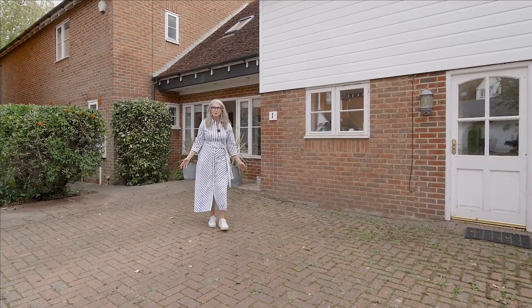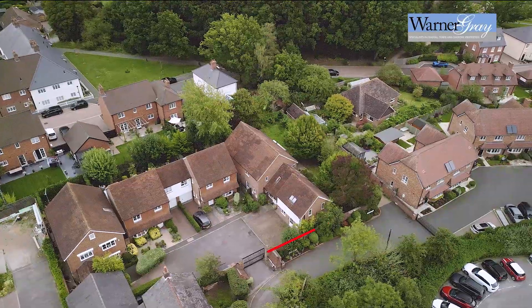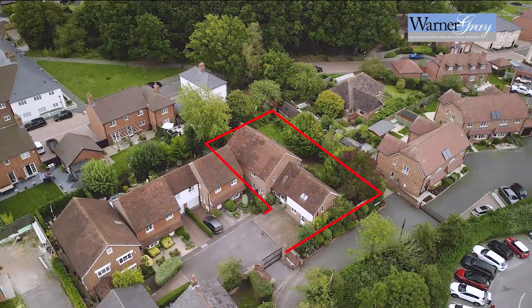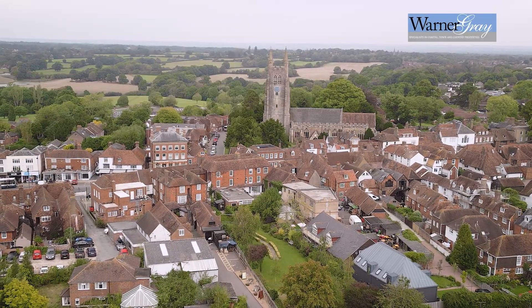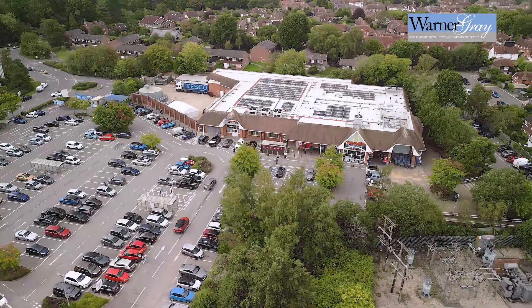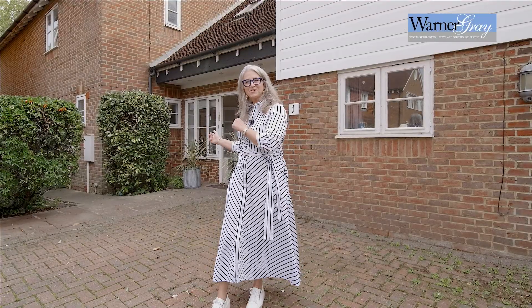Hello, welcome to Jubilee Court and this lovely four-bedroom property with a two-bedroom annex, right very centrally located in the town of Tenterden with its pubs, restaurants and wonderful facilities right on your doorstep. Let's go and take a look.